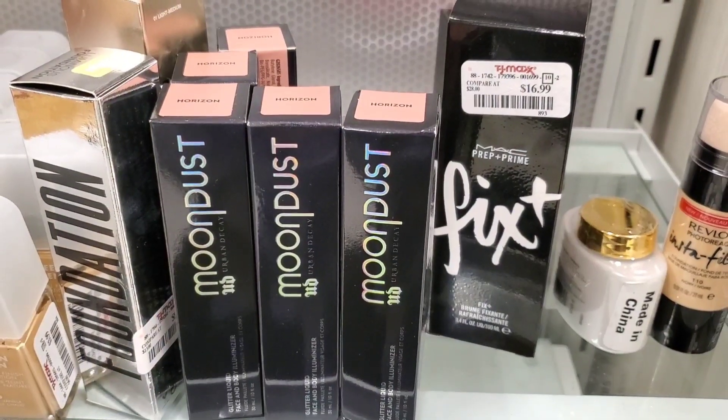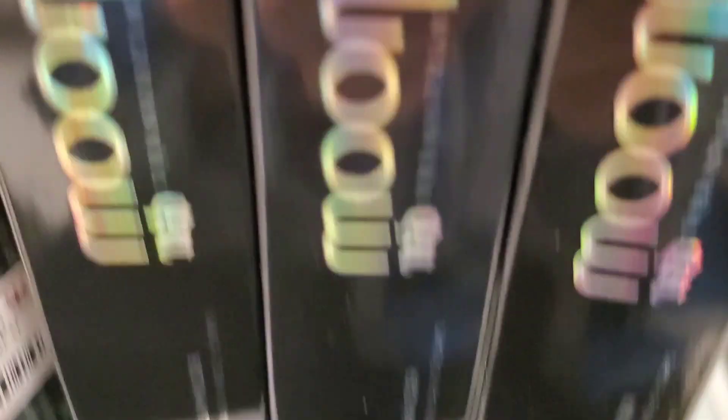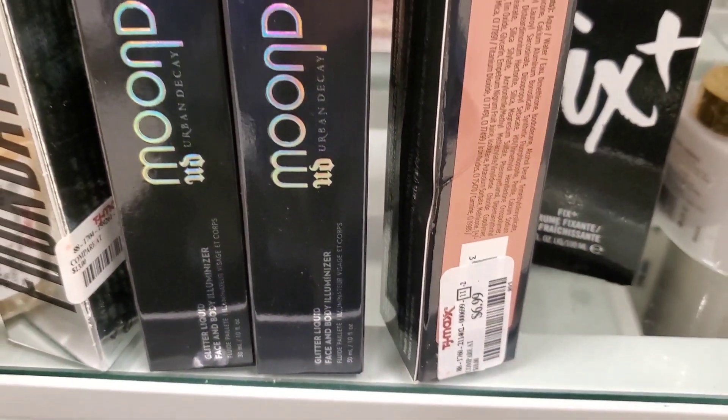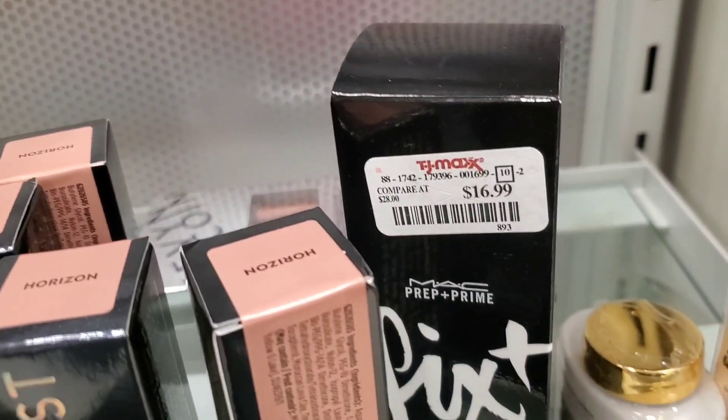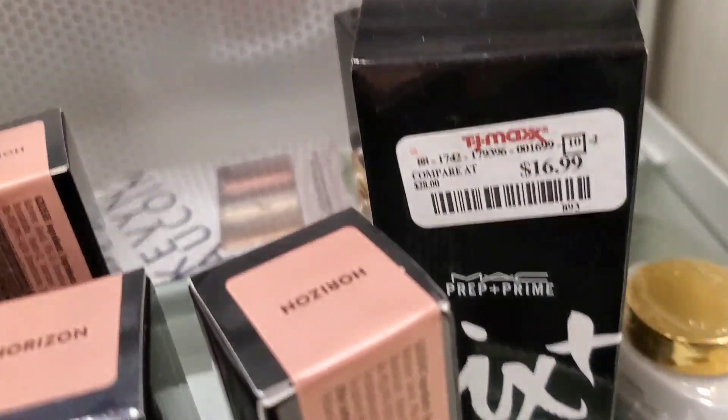Also they had a new shade of Urban Decay Moon Dust Glitter Liquid Face and Body Illuminator — this time in the shade Horizon. These are here for only $6.99 each. Also they had more of the MAC Fix Plus full sizes for $16.99.